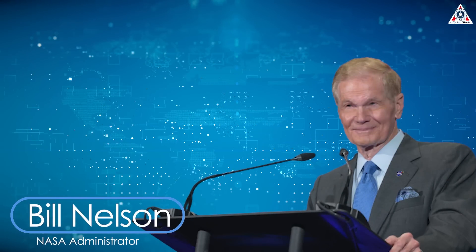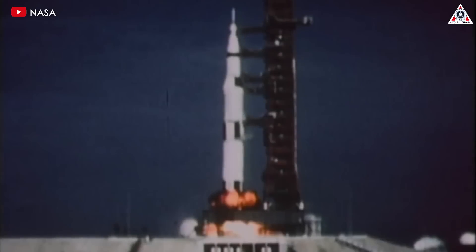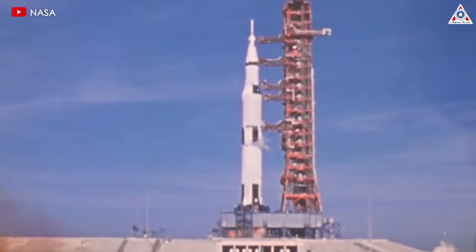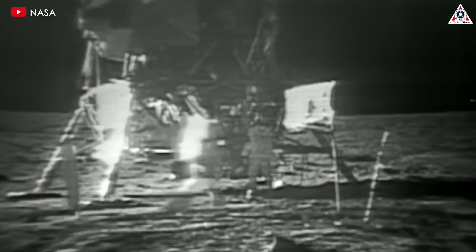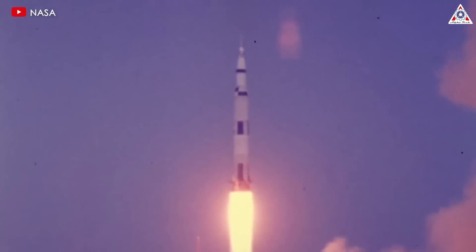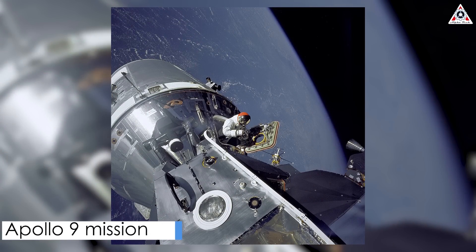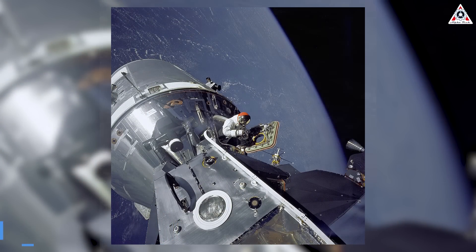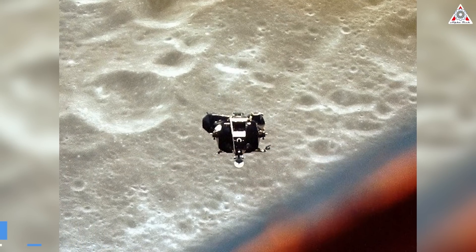Recently, NASA's Administrator Bill Nelson spoke before a Senate Appropriations Committee hearing, saying Artemis 3, if you compare it to the Apollo program, is a combination of Apollo 9, 10, and 11 — which was the landing on the moon. Apollo 9 tested rendezvous, docking, and pilot operation of the lunar module in Earth orbit. Apollo 10 tested the lunar landing and returned to the command module using the lunar module. And Apollo 11 tested the landing and returned from the surface of the moon.